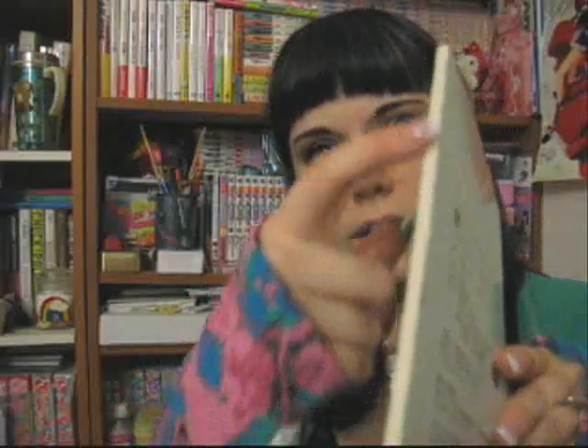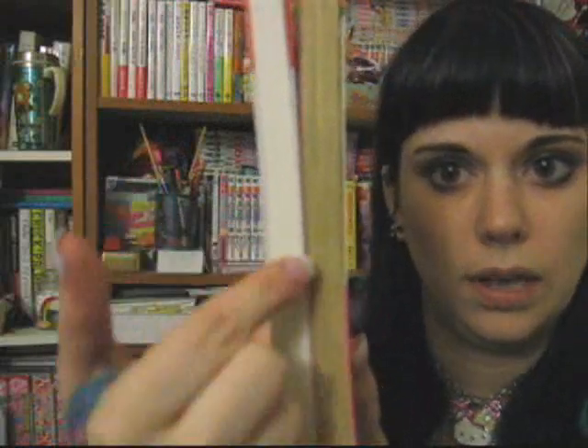Moisture and heat can cause the glue on the spine to become brittle, which can cause pages to start falling out, or as in this book, the cover has detached from the glue entirely. The other thing moisture and heat cause is a phenomenon in your pages called foxing. If you've seen a really old book with yellowy-looking pages, that's foxing. The oil from your fingers and the repeated bending of pages causes degradation in the paper.